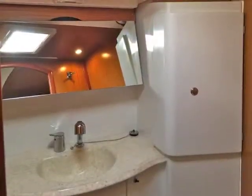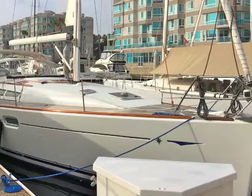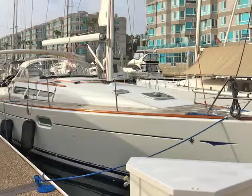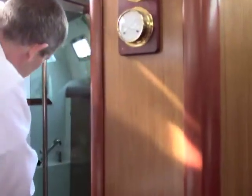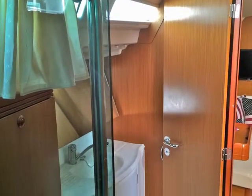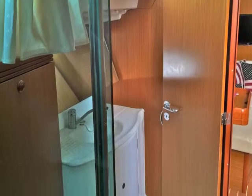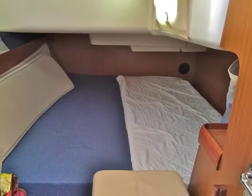There's a very nice head on this side with a shower. Moving aft, there's a very large head with a separate stall shower and electric toilet. There's lots of storage behind the head, including a wet storage locker. All the way aft is a large-sized berth.